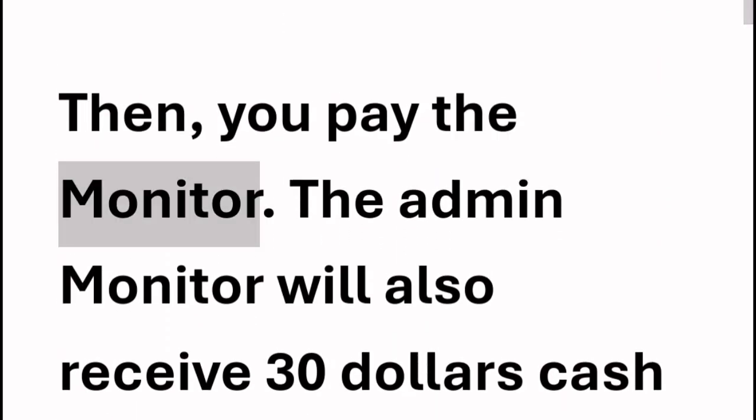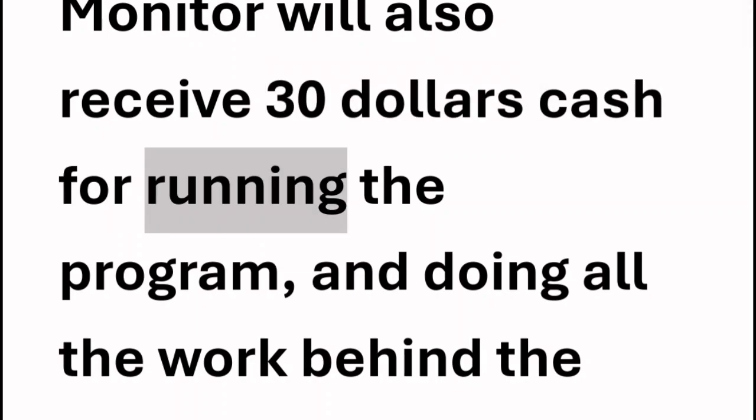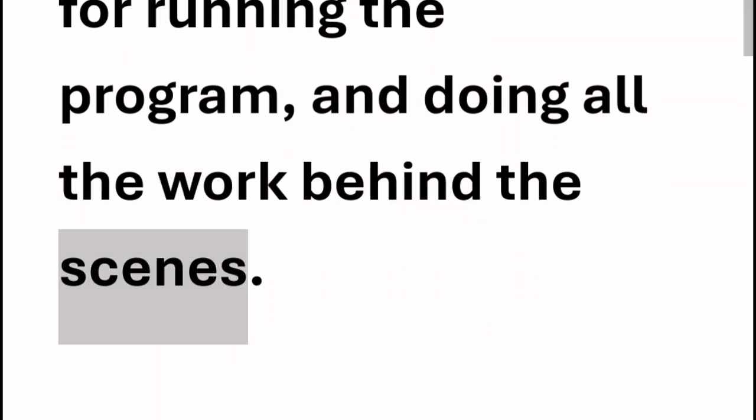Then you pay the monitor. The admin monitor will also receive $30 cash for running the program and doing all the work behind the scenes.